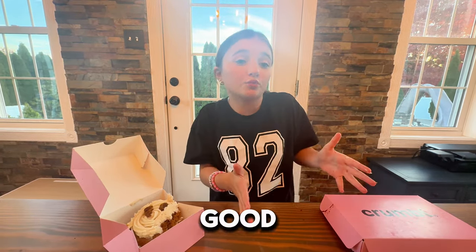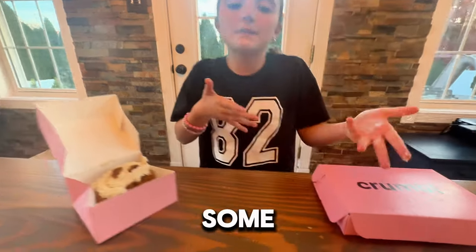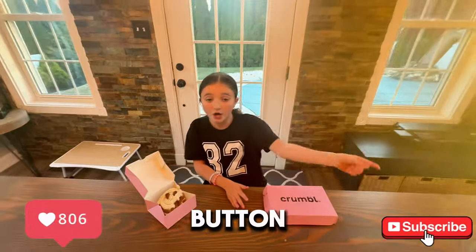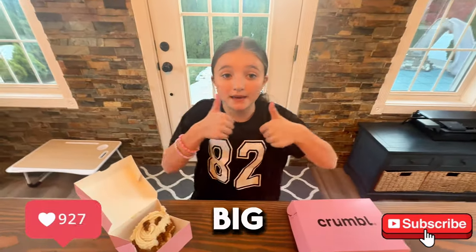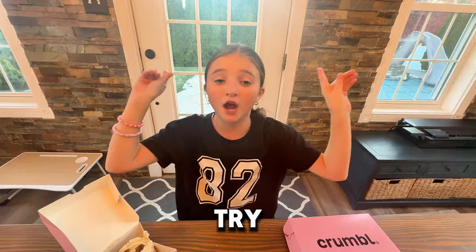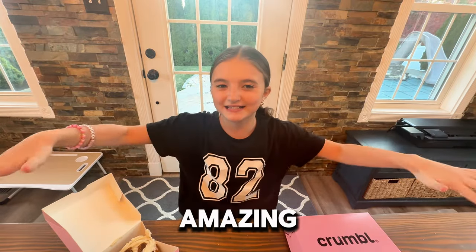I absolutely love this and you have to go to your local Crumbl Cookie and try it. This week actually was really, really good. All the flavors were honestly incredible and I'd rate this week an 8.7 out of 10. It definitely was a really good week — some cookies were amazing, some were simple, but there was a good mixture of all types of flavors. You guys can hit that subscribe button, turn on notifications, and give a big thumbs up. Go to your local Crumbl Cookie and try all these cookies because they are amazing. Bye!